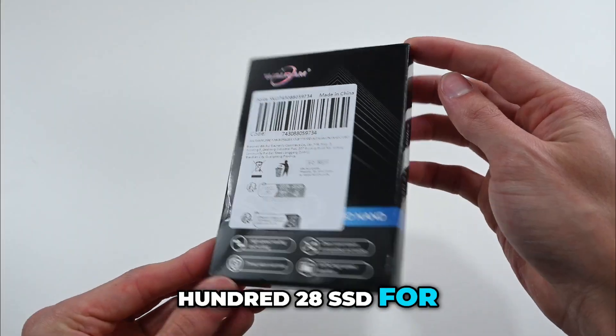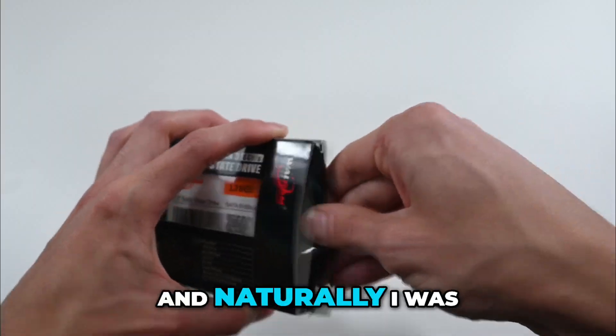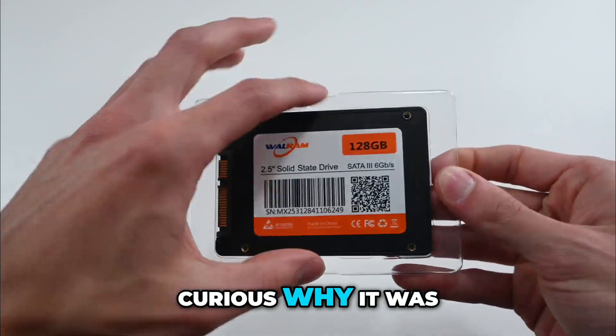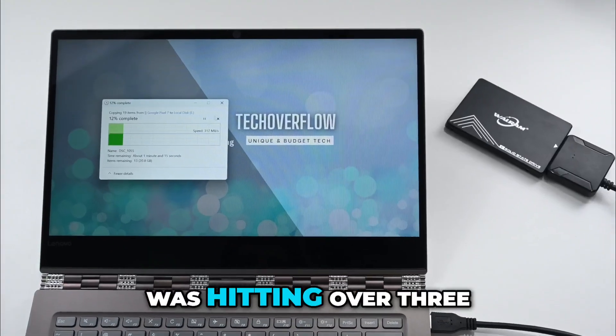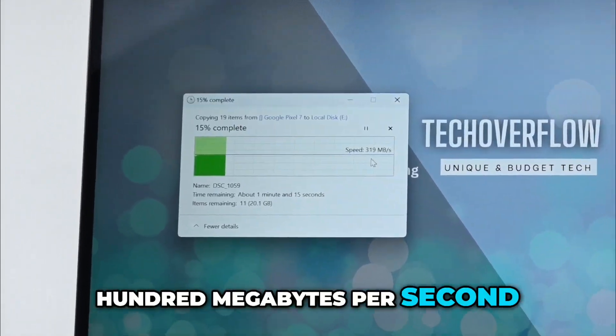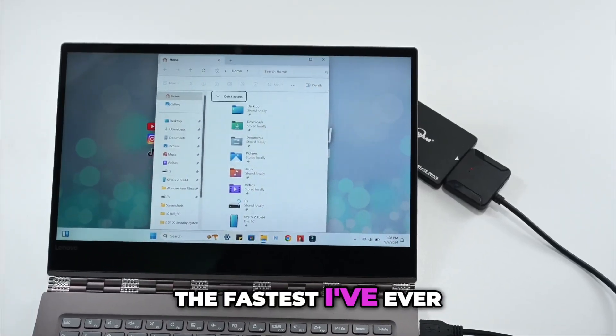I picked up a 128GB SSD for less than $15, and naturally I was curious why it was such a good deal. So upon opening it, I ran a quick speed test, and I was hitting over 300 megabytes per second, which is by far the fastest I've ever seen on my computer.